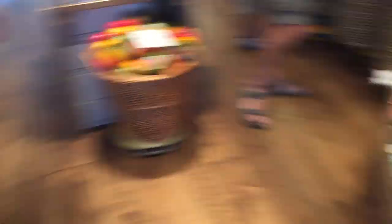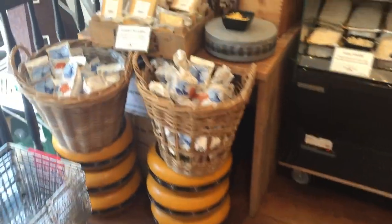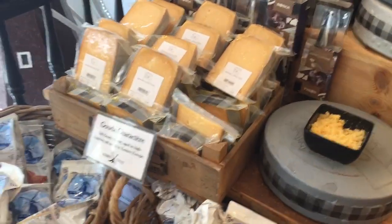We found a cheese shop that is a couple blocks away from the Anne Frank House, so we are going to go taste some cheeses while we wait since we have a timed entry. We tasted all the cheese — we really like Old Amsterdam, and then this one over here is my favorite.